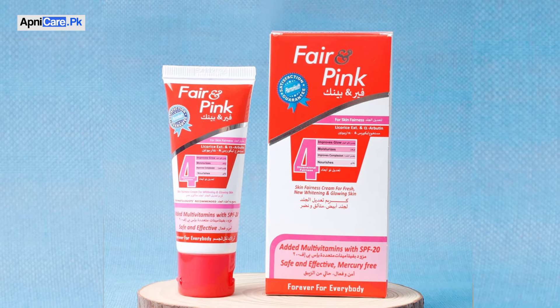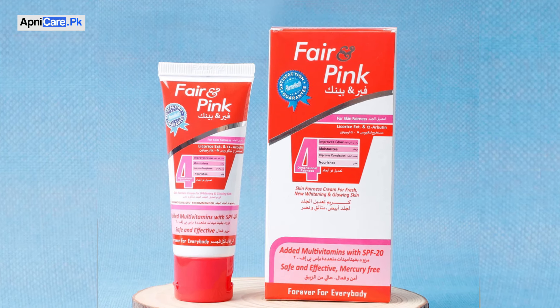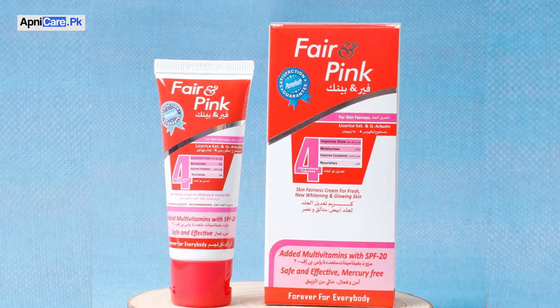Hello everyone, this is Dr. Ayman Parvez and today we are going to talk about a very brightening and whitening cream which is Fair and Pink Glow Cream, a very well-known brand of Pharma Health. We have discussed about even-toned cream before and many people have liked it. This is also from the same company and there are a lot of promising results because Pharma Health is a research-based product.